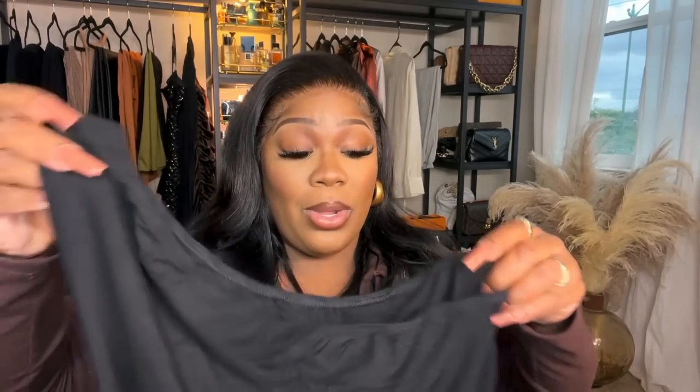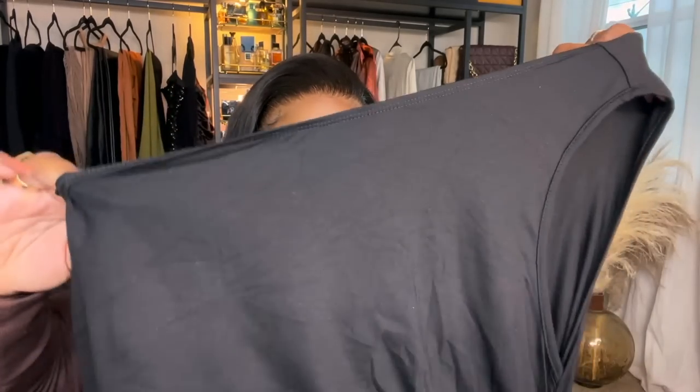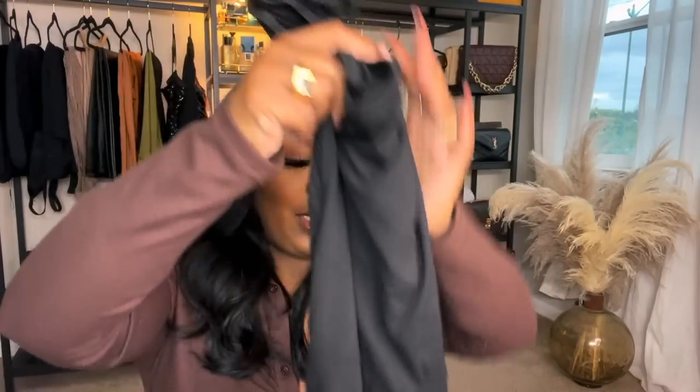I get these in an extra large. The cool thing about this dress is — you know how sometimes a dress is made so the shoulder is on one side but that's just not your side? With this dress you can flip it whatever way you want. I like my shoulder on this side. This is really cute, y'all. The quality is absolutely amazing — run over right now and get this dress.